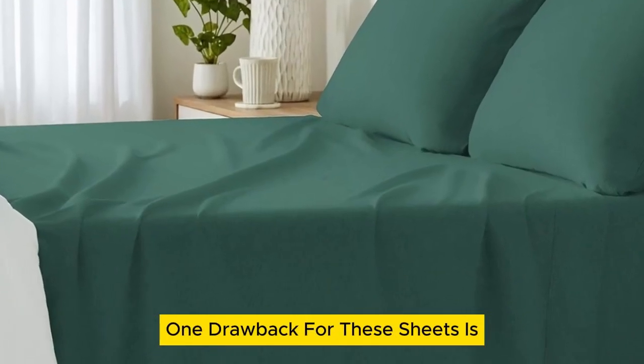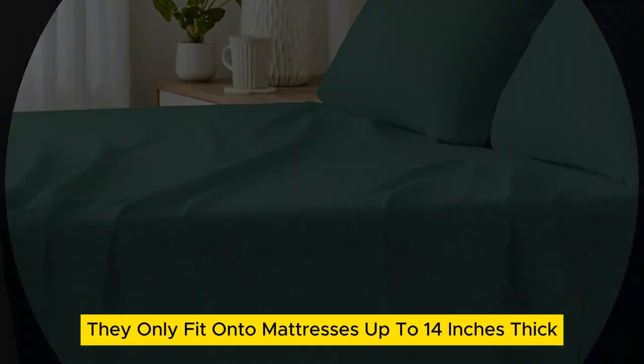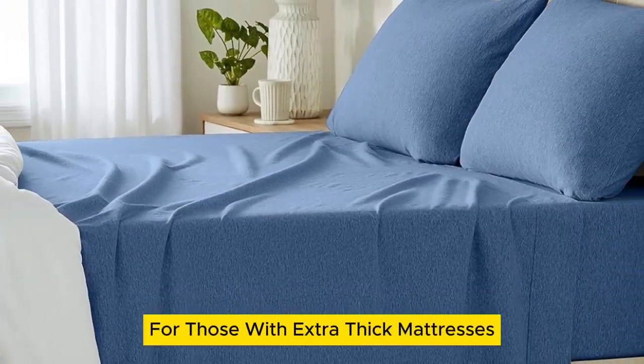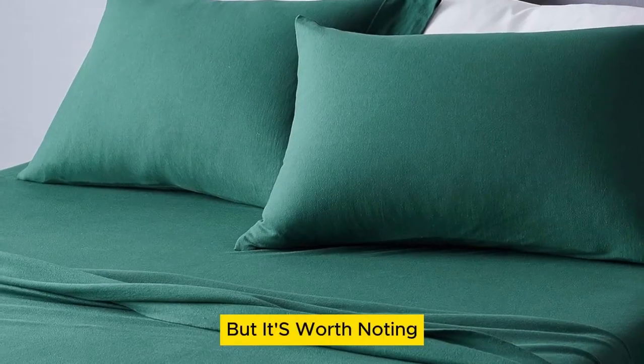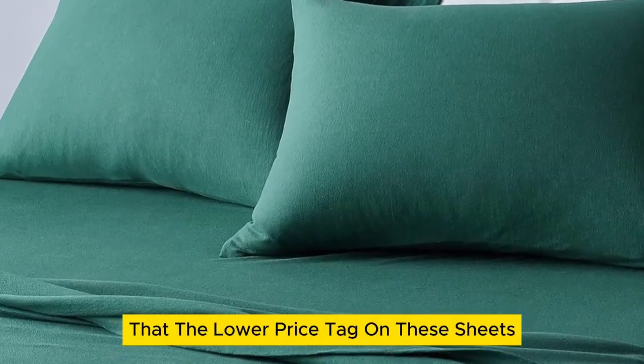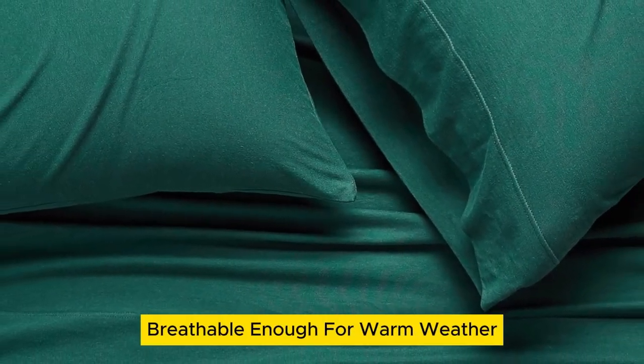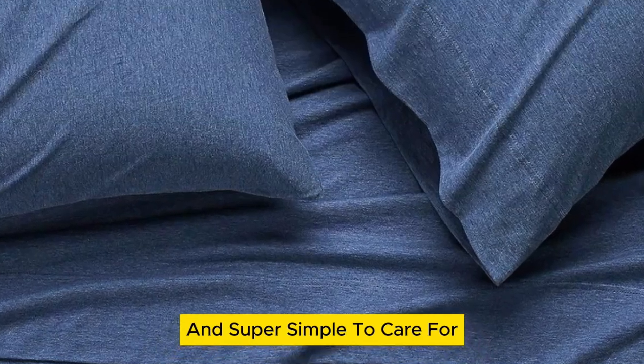One drawback is these sheets only fit mattresses up to 14 inches thick, which is a bit limiting for those with extra thick mattresses. But the lower price tag doesn't come at the expense of quality. Their stretch jersey knit is soft, breathable enough for warm weather, and super simple to care for.